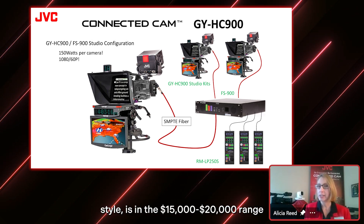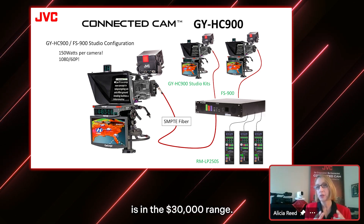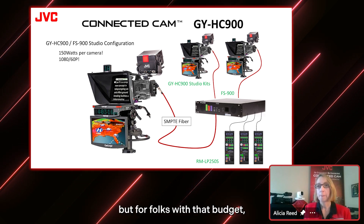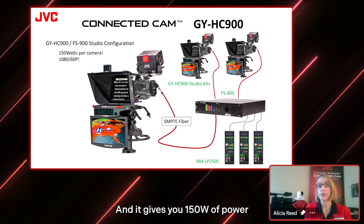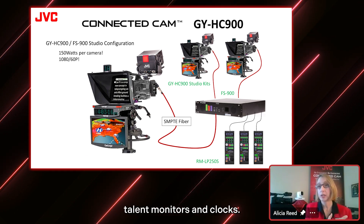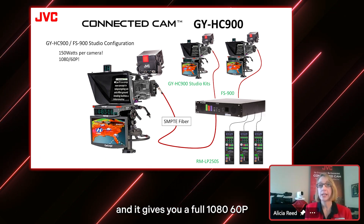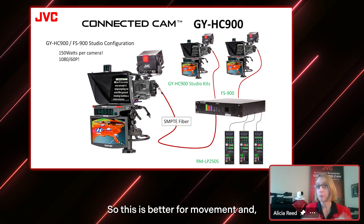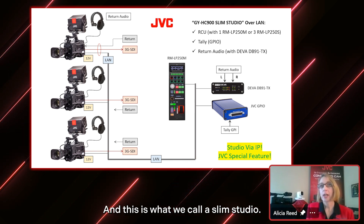The camera itself in the ENG style is in the $15,000 to $20,000 range. With the fiber accessories it's in the $30,000 range, so this would be more like a $100,000 or more investment. But for folks with that budget, this is a beautiful choice. It gives you 150 watts of power at the back of each camera, so you can even add teleprompters, talent monitors, and clocks without extra cables. It also gives you full 1080 60p — some alternatives in this price range are just 30p — so this is better for movement and action-oriented videography.